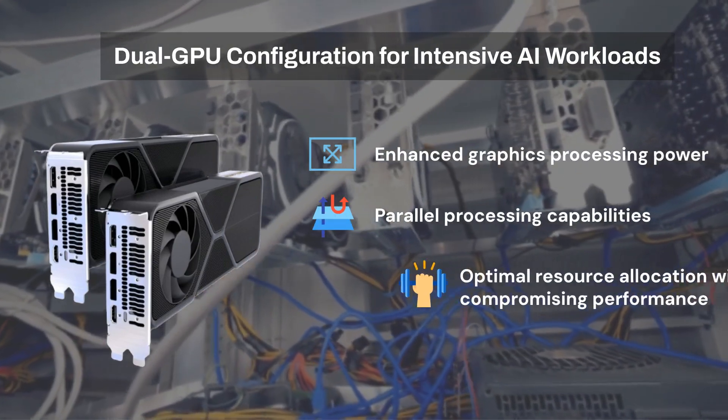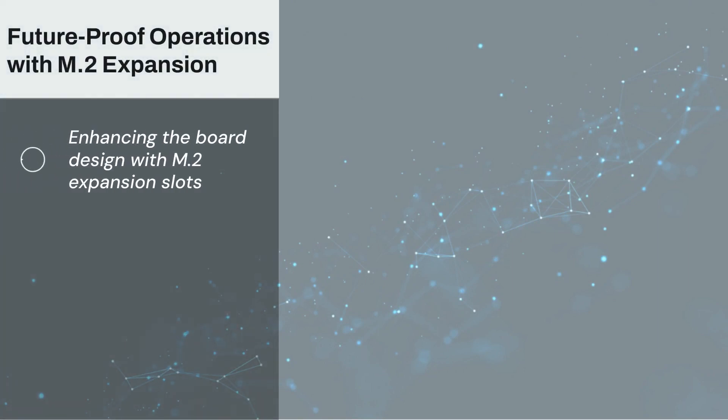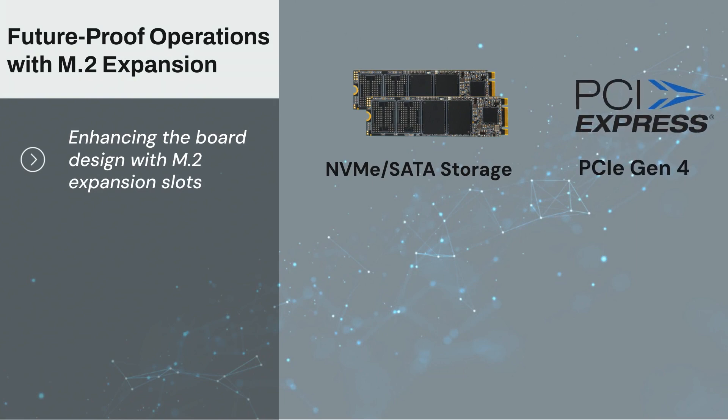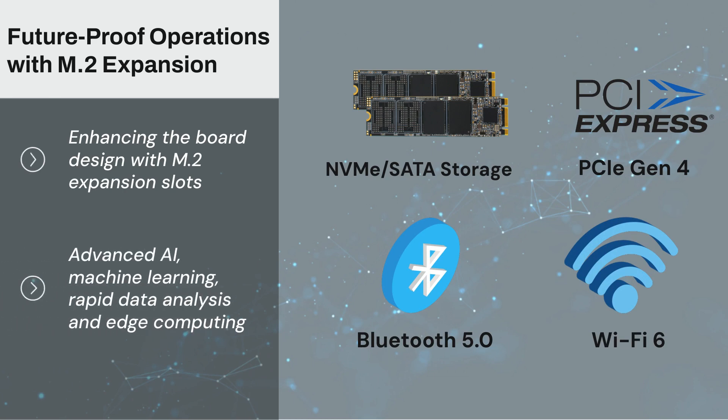Excelling in more demanding deployments, and enhancing the board design with M.2 expansion slots, this motherboard supports NVMe, SATA, PCIe Gen 4, Bluetooth 5.0, and Wi-Fi 6, making it suitable for advanced AI and rapid data analysis at the edge.